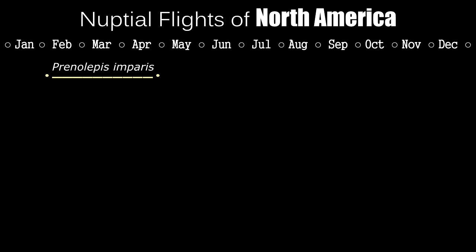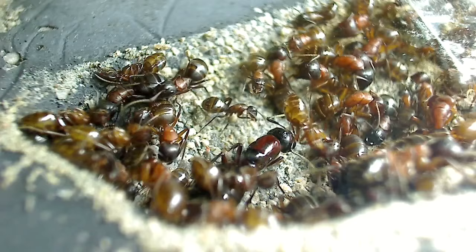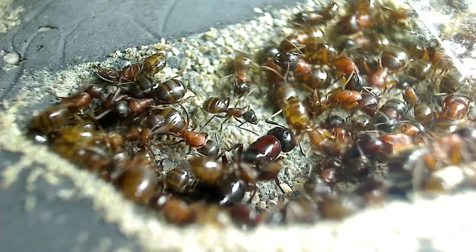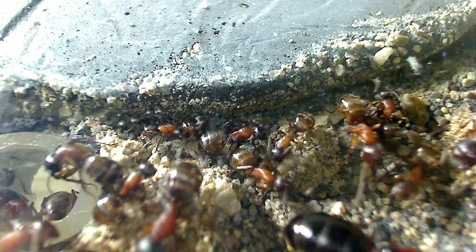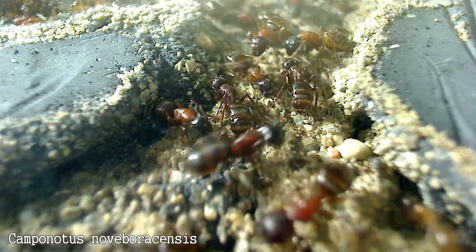Next, look out for carpenter ants, known scientifically as Camponotus ants. Camponotus ants can be caught from April to July, with the bulk of them flying in May. The queens are easy to spot due to their size, and they make great pets. Remember that Camponotus ants take a long time to mature — about two months minimum for an egg to develop into a worker. One of my favorites is Camponotus noveboricensis; you can check out some of our videos on this channel.